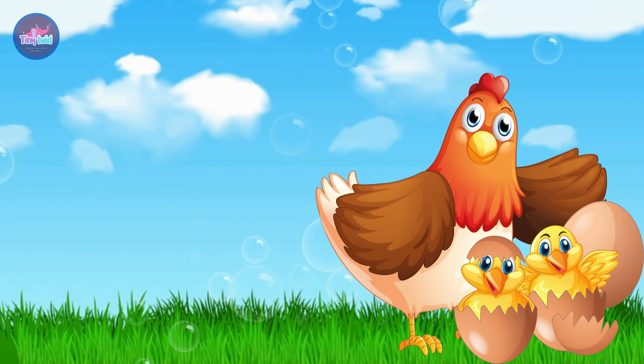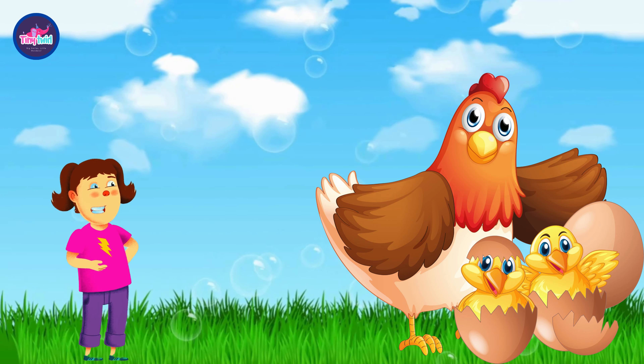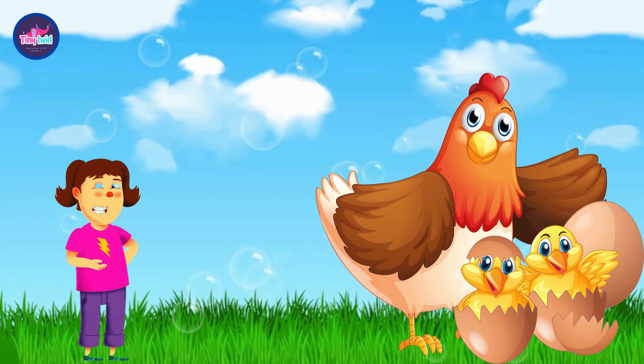H is for hen. Look at the hen in the field. Can you say hen? Look at the hen in the field with its chicks. Can you see how cute they look?